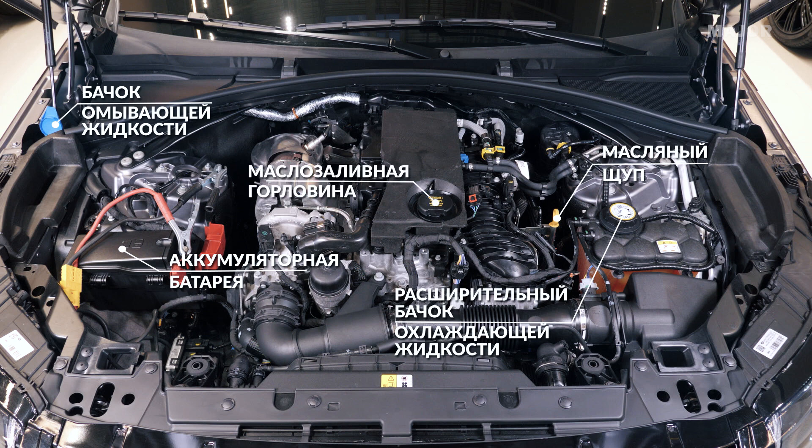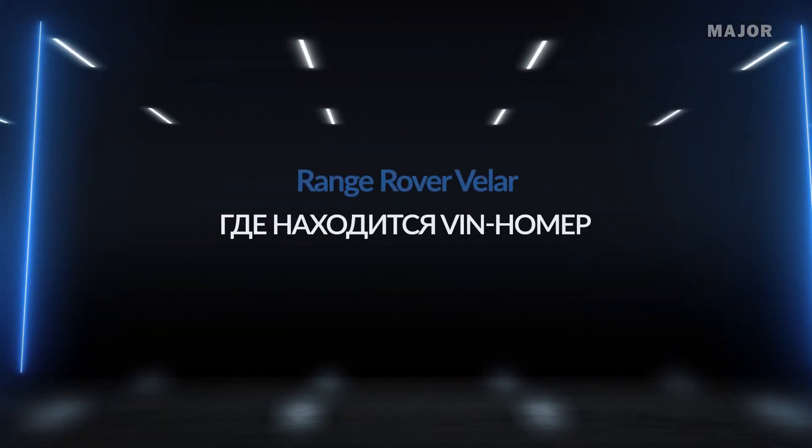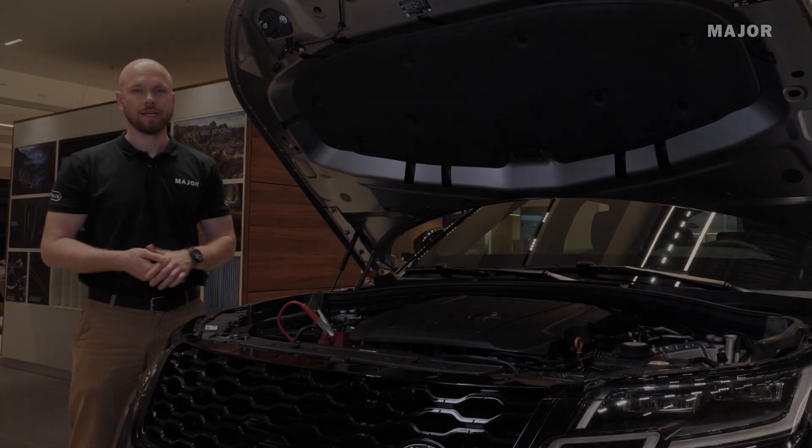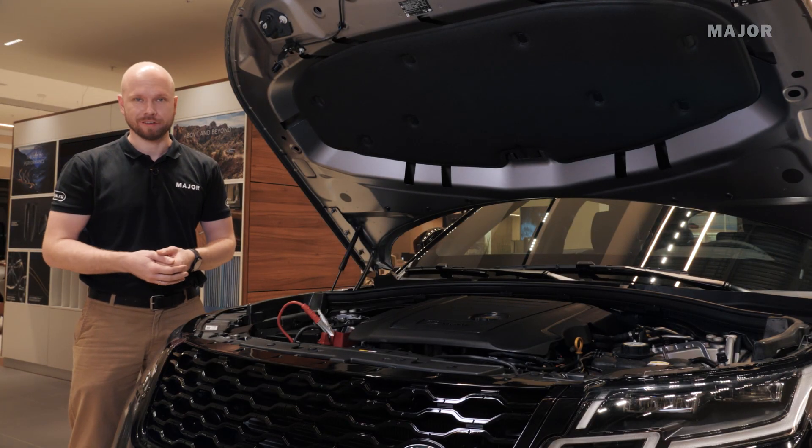Для того, чтобы поставить ваш автомобиль на учет, вы должны знать, где находятся два ВИН-номера вашего автомобиля.